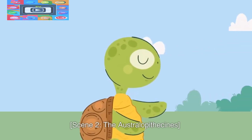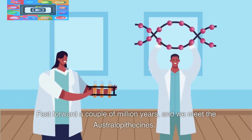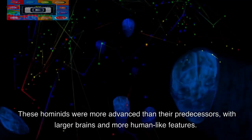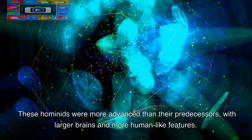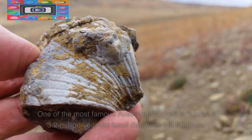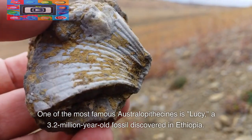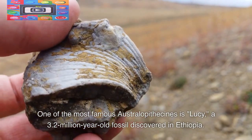The Australopithecines. Fast forward a couple of million years, and we meet the Australopithecines. These hominids were more advanced than their predecessors, with larger brains and more human-like features. One of the most famous Australopithecines is Lucy, a 3.2 million year old fossil discovered in Ethiopia.